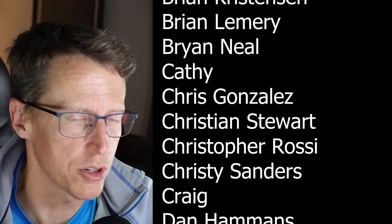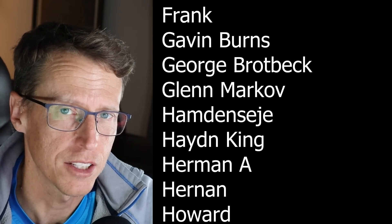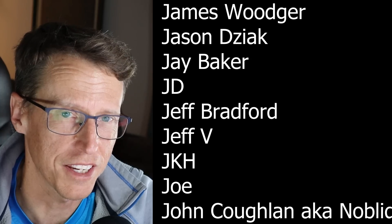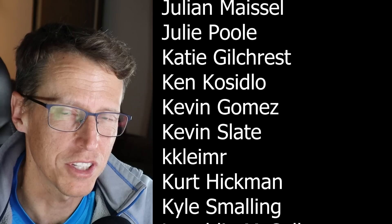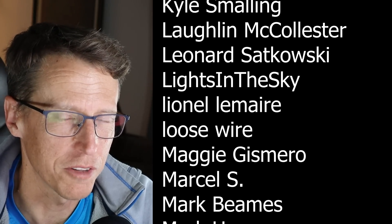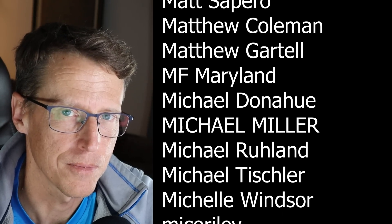Thanks to my patrons for all your support and your questions. If you want to support the channel as well, join as a patron and ask questions like this — go to patreon.com/ChrisSlato. Thanks for being here, thanks for watching. Smash that like button if you did like it, and subscribe for notifications of my future videos. Have a great day. Peace.